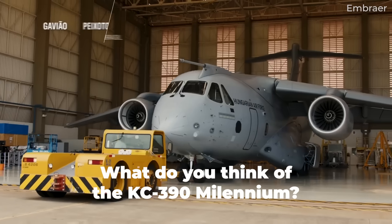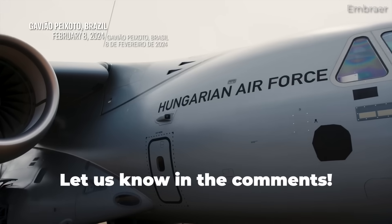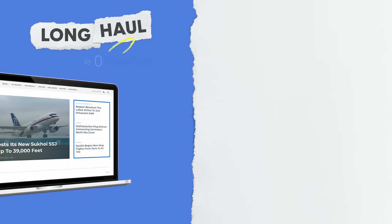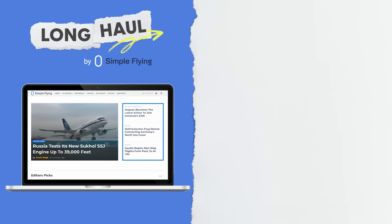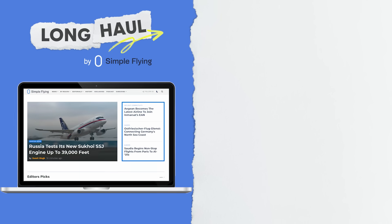What are your thoughts on the capabilities of the Embraer C390 Millennium? Let us know in the comments section. Simple Flying publishes over 150 articles every week. If you're looking for the latest aviation news and insights, visit simpleflying.com.